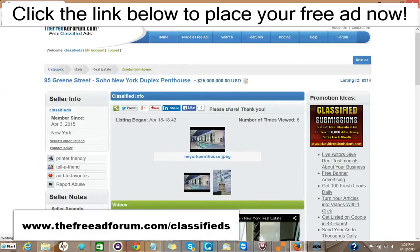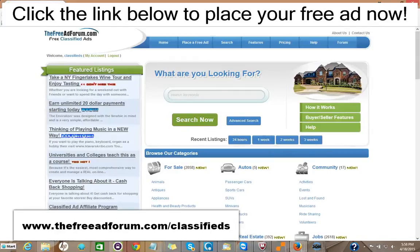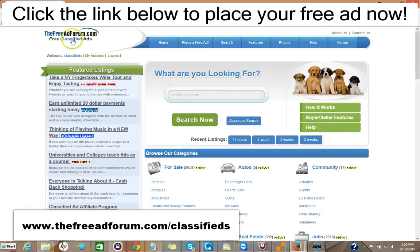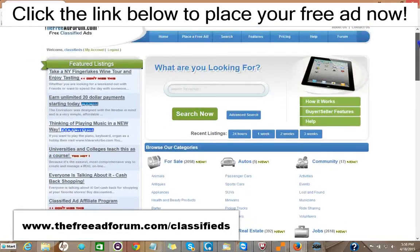In addition, if you want to spend another $5 — we're getting expensive now, $15 total — you can have your ad featured at the top of the real estate section. And also for $5, you can have your ad stay on our whole site for an entire year. So for $15, you can have your ad featured on the front page, rotated on the busiest part of our website, with thousands of visitors, and also featured at the top of the real estate section, for an entire year.